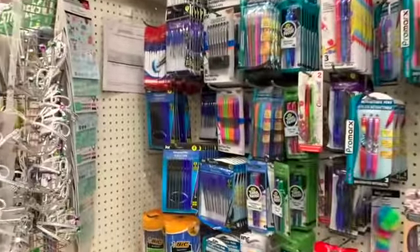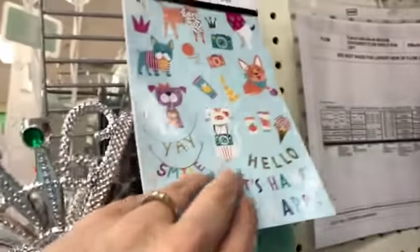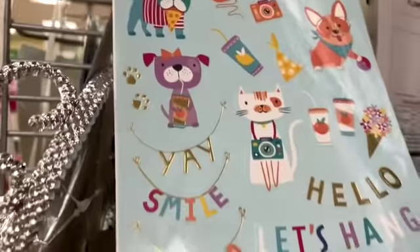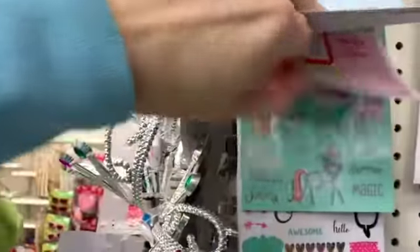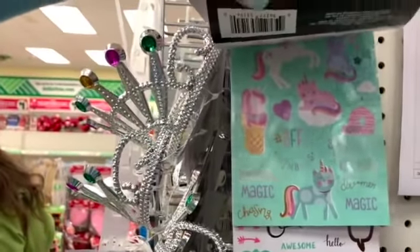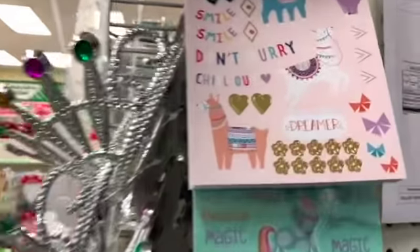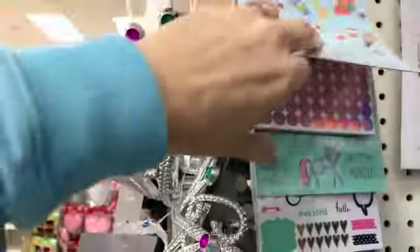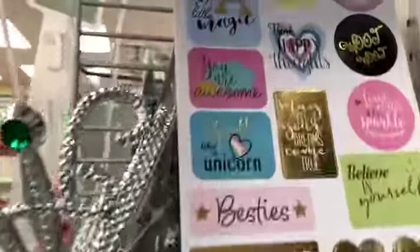What's up YouTube, Mimi here coming at you from my channel Bunny Birdie Gator. You guys, look what I found — the brand new planner stickers. I haven't seen these anywhere. You get 369 to a book. They are so cute, look at those!